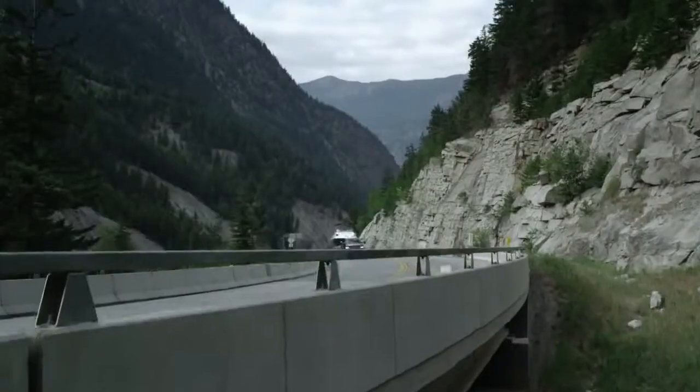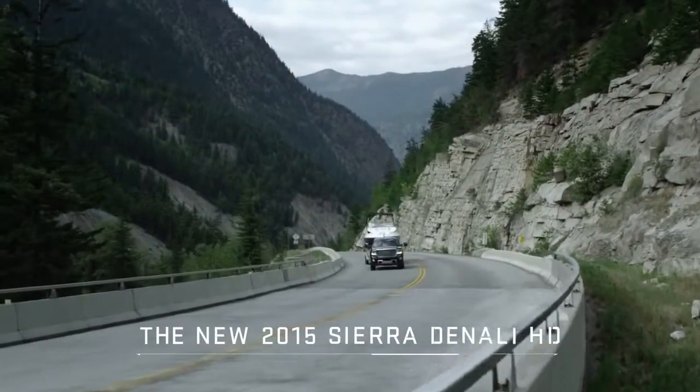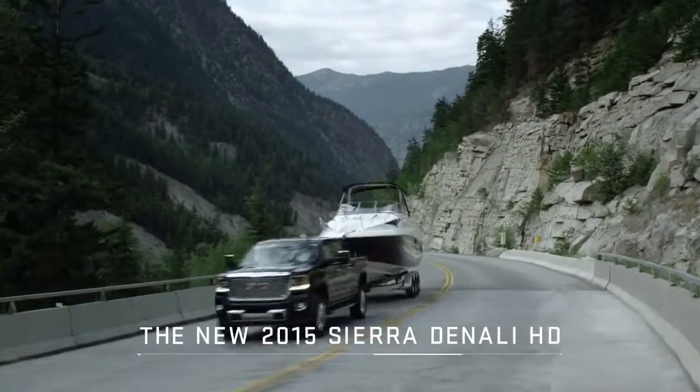Innovation, control, and capability — all engineered into the new 2015 Sierra HD.